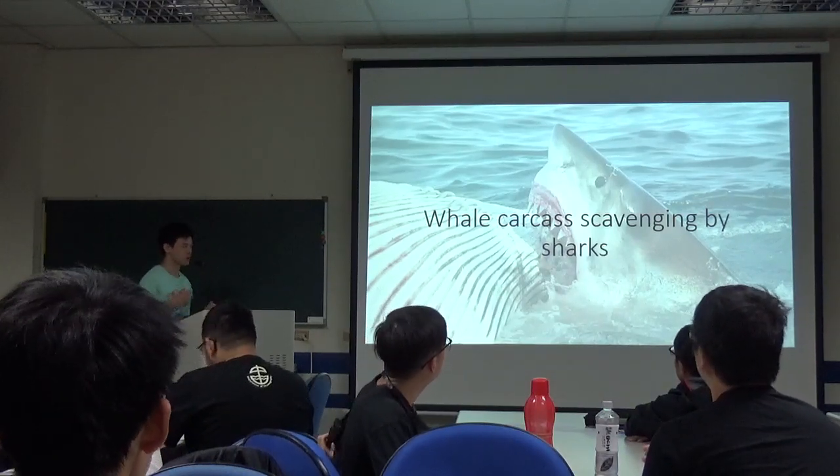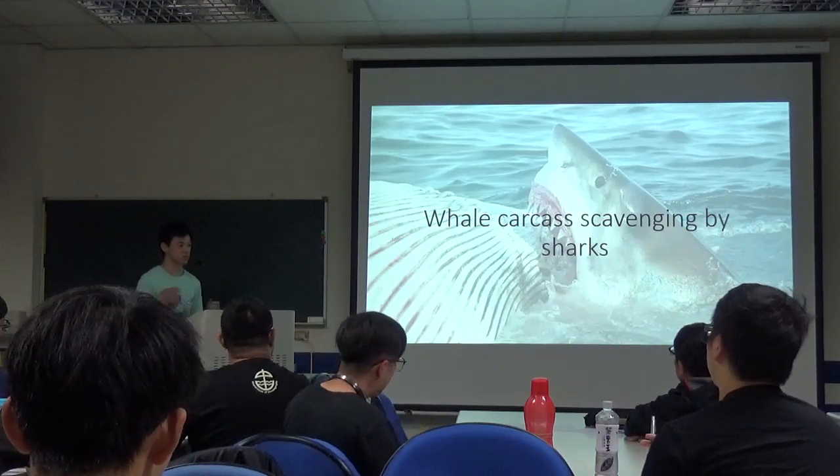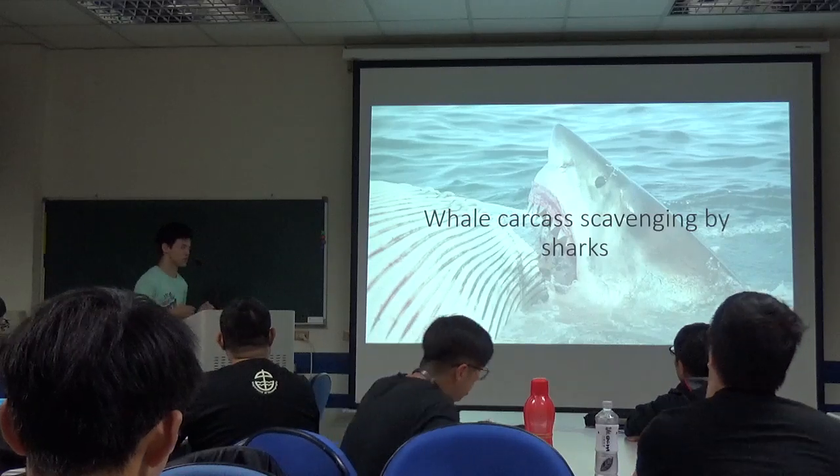The word carcass means dead body, especially in some big mammals — dead bodies are called carcass. And the word scavenging means removing.